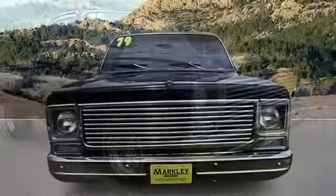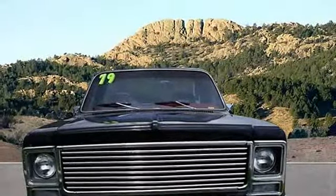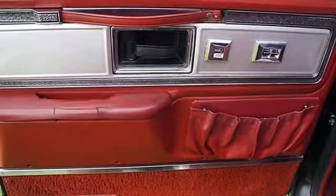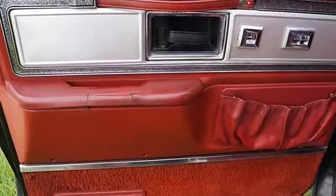On our lot. As usual, it's ready — come and get it! For more information regarding this vehicle, please call 1-888-585-6528. Thank you for choosing Markley Motors. We look forward to earning your business.